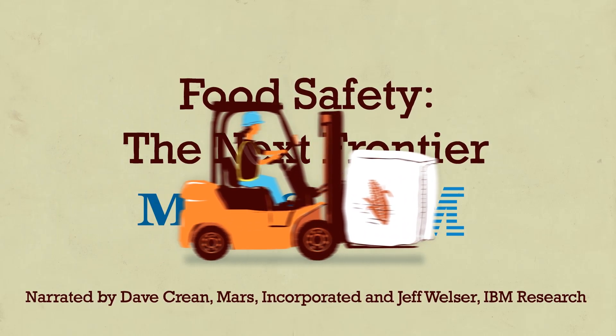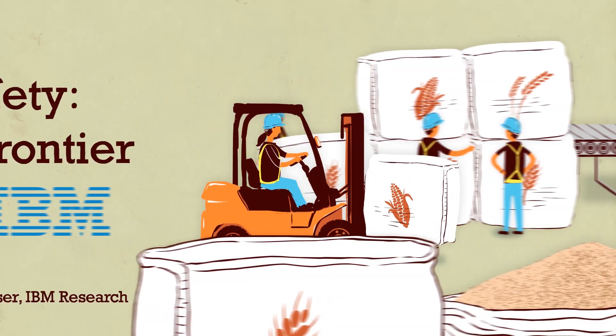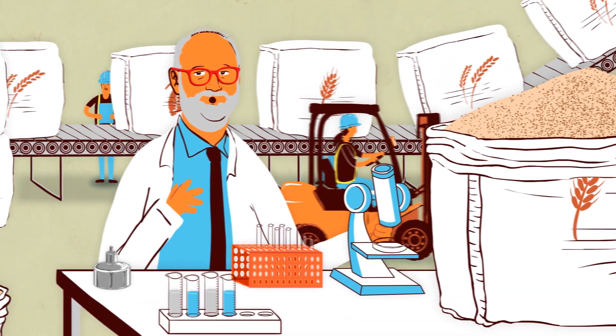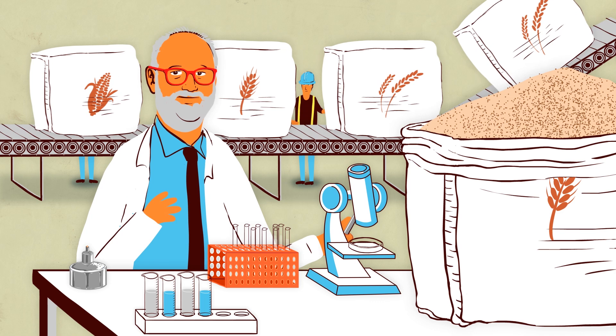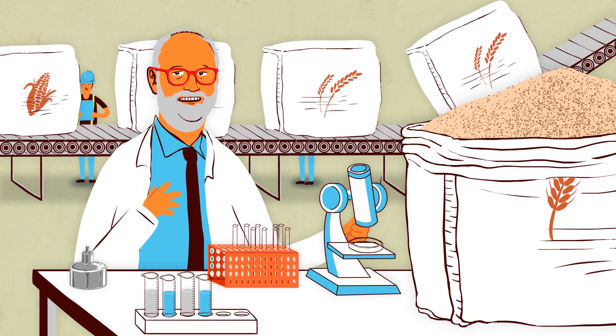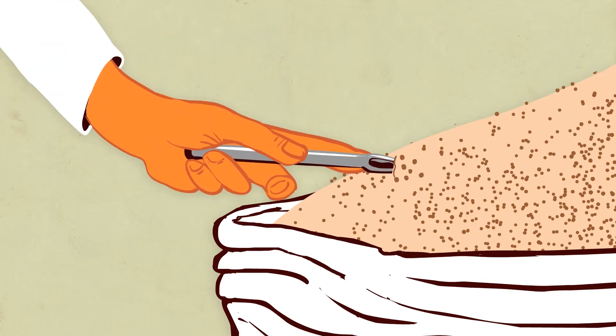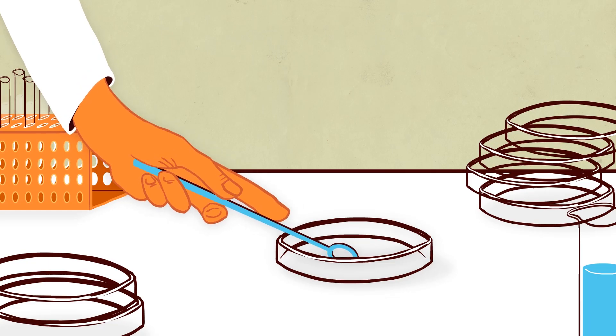We all want to make sure that our food is safe, but doing that can be really hard. Looking for contaminants in raw materials is tough. The statistics are stacked against us. Today we can only test for pathogens individually, one sample at a time.